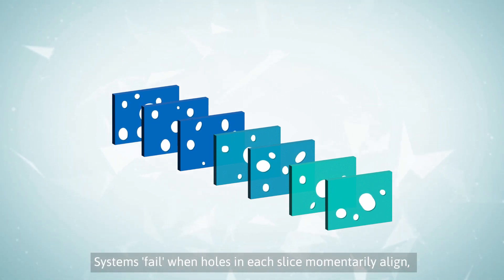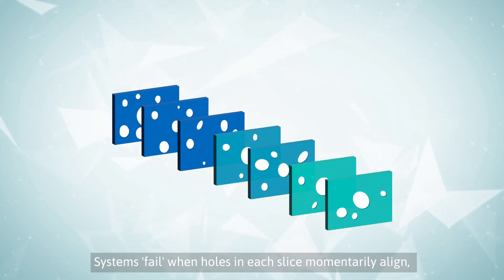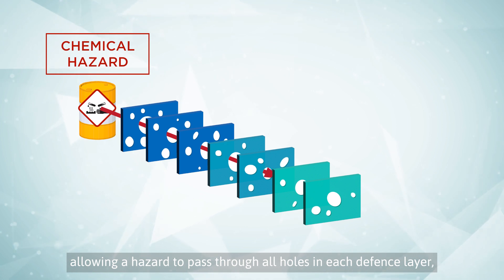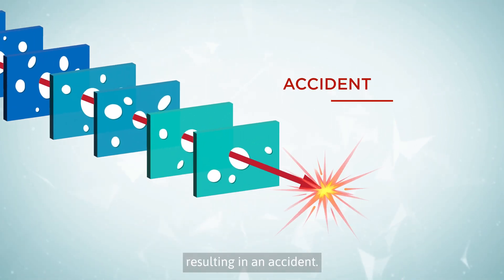Systems fail when holes in each slice momentarily align, allowing a hazard to pass through all holes in each defense layer, resulting in an accident.